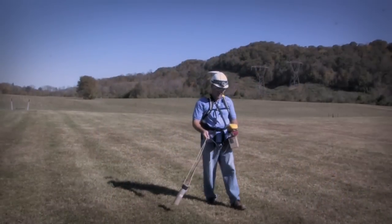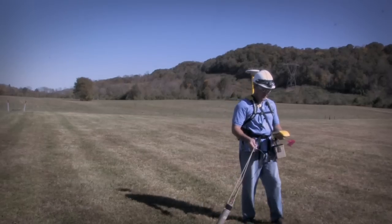Outdoors we use GPS to capture our position and our scans, but indoors the GPS signal is blocked, so we needed something to do the same thing inside. We came up with using the robotic total station to capture our X, Y, and Z coordinates with the rate meter and be able to match that and map it out.